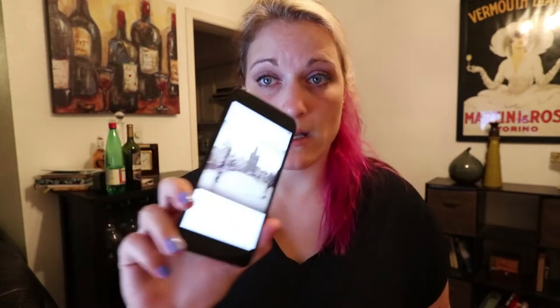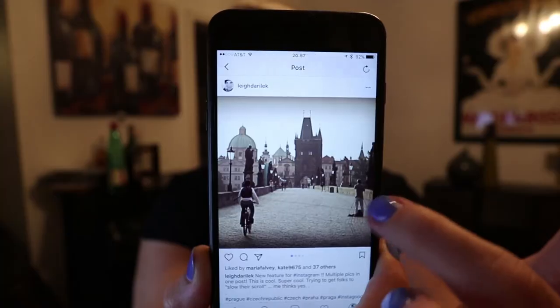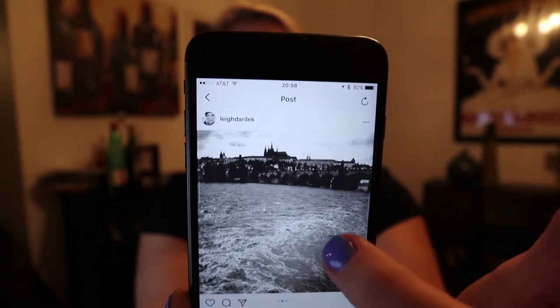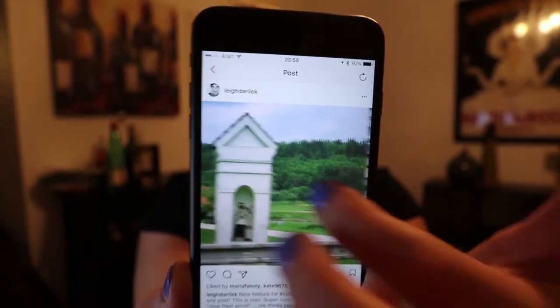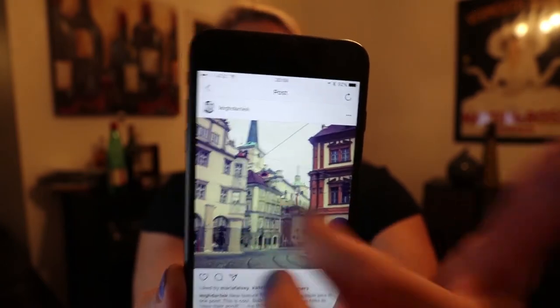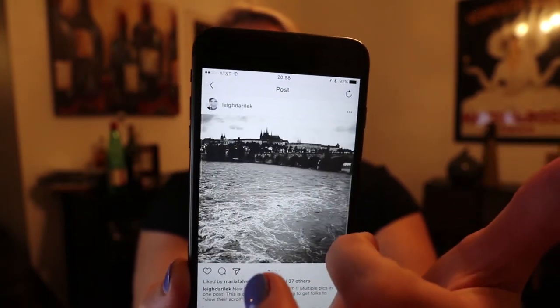If you haven't seen it, go to Instagram, make sure you've updated, and we're going to talk about the new carousels — the new slideshow option you can do. Quick view of what it looks like: if you're on your Instagram normal post, you can put up to 10 photos or videos, or both mix and match, and it's in one slideshow.